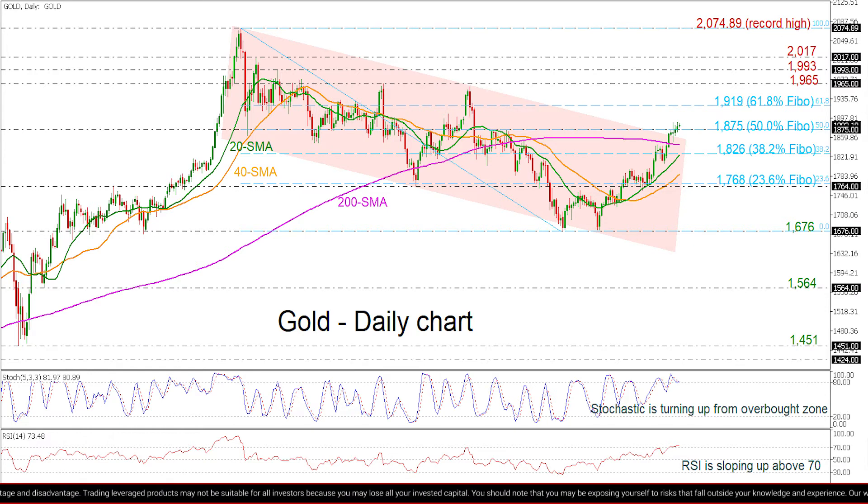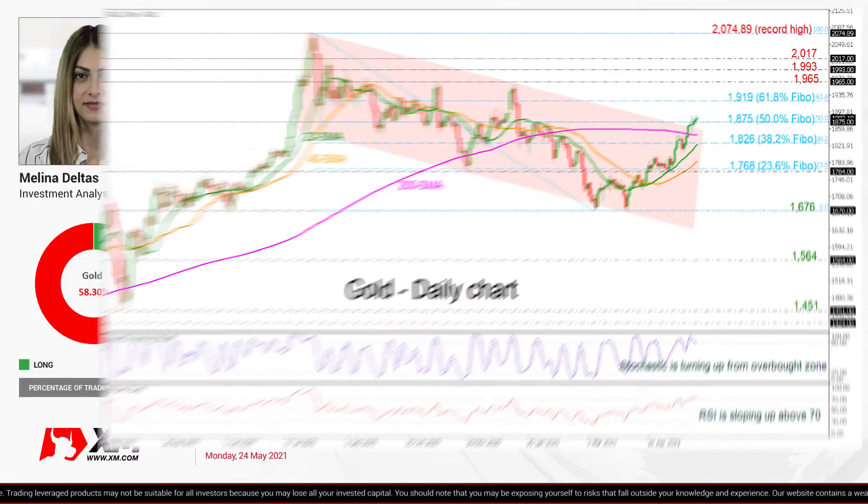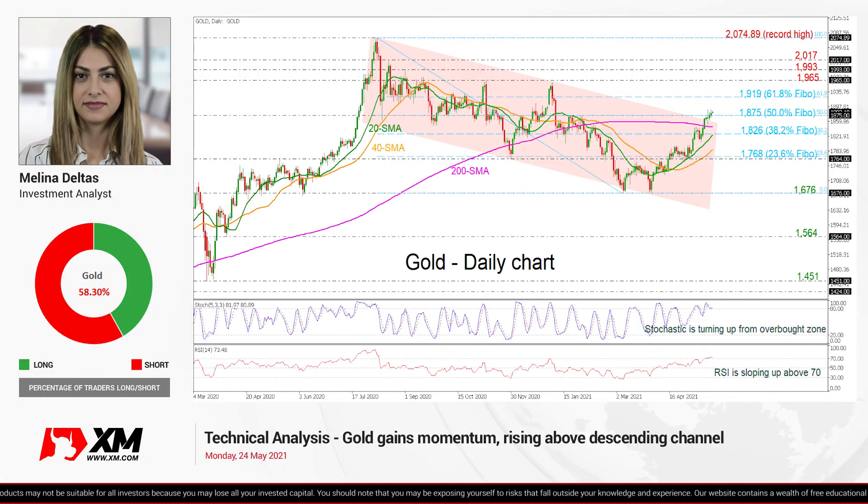Overall, the yellow metal has been in a bullish tendency in the short term and is trying to shift the long-term outlook to positive as well. So that's all from me. Thank you for watching and have a great day!